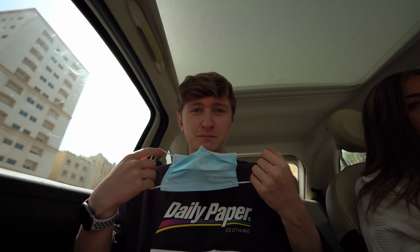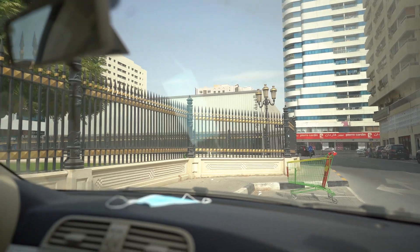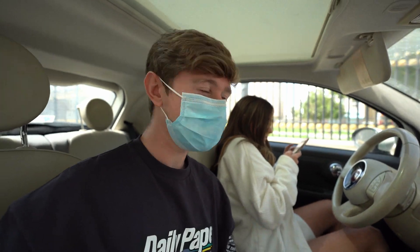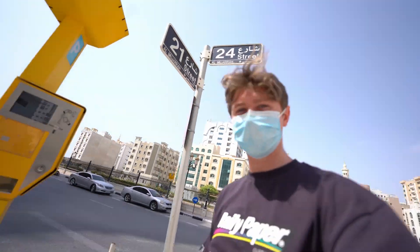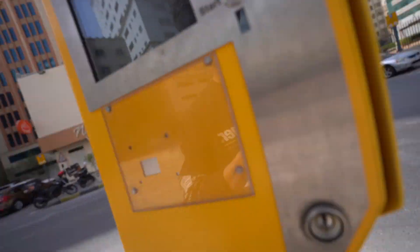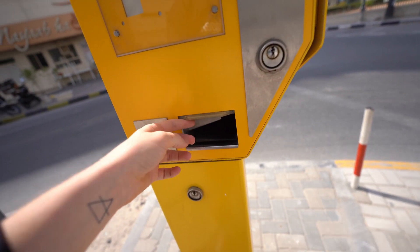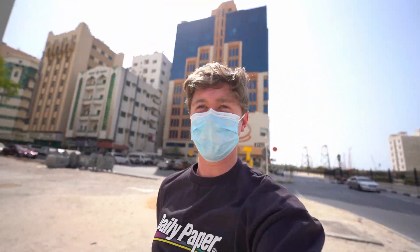We've made it - mask on time. That's the building just there, we've parked up next to this little park but Ebony's just paying for the parking. The parking machine was the most confusing ever - it didn't even give me a ticket but we are now on our way.